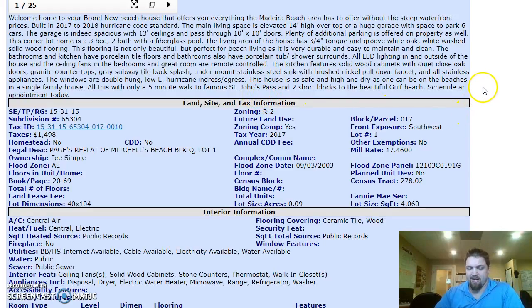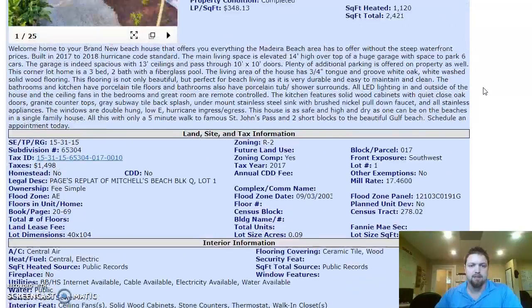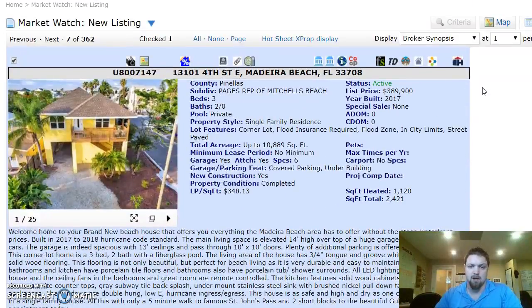You could rent it from January to March or January to April if you didn't want to come down during the winter months, and it would pretty much pay for itself for that time that it's being used. This is an awesome house.